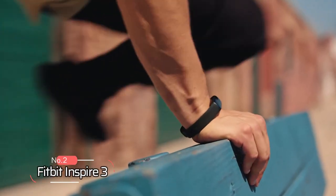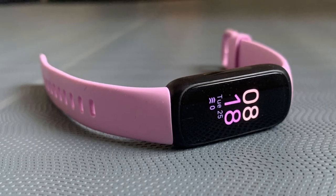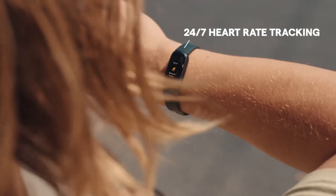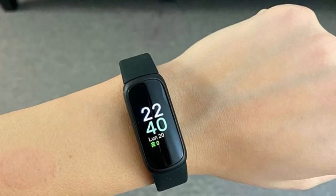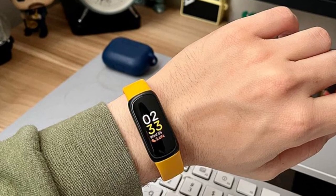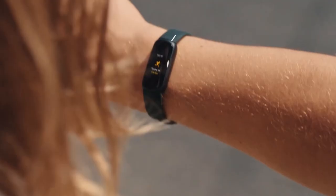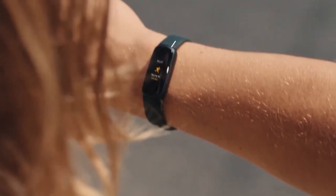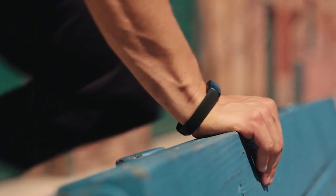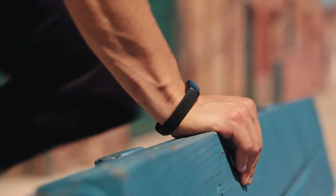At number 2 on the list is the Fitbit Inspire 3. This tracker is perfect for those who want to take control of their health and wellness. It offers 24/7 heart rate tracking, which means you can monitor your heart rate throughout the day and night — especially helpful for those trying to improve their cardiovascular fitness. With over 20 exercise modes, you can select the specific type of exercise you're doing and get accurate metrics to help you improve. The automatic exercise tracking feature ensures that you never forget to track your workouts.